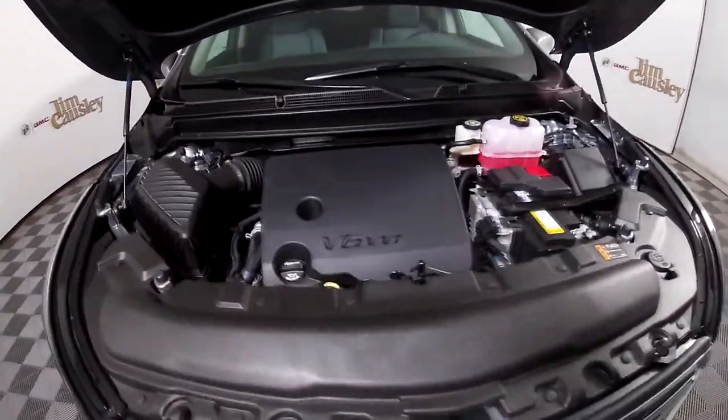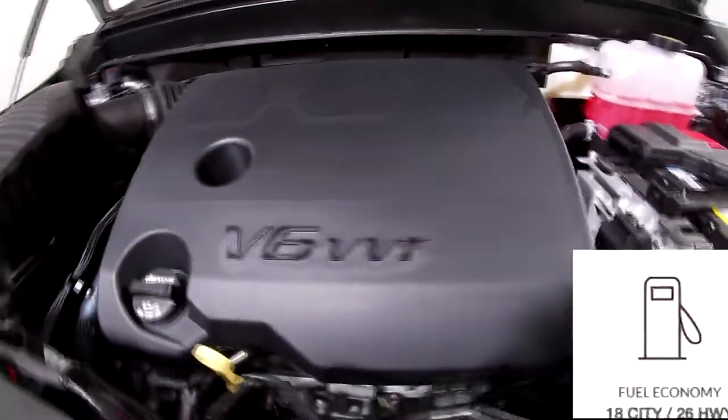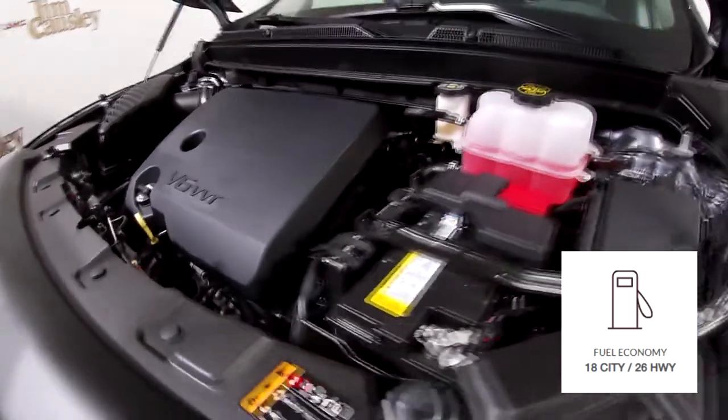Under the hood, the Enclave lets you take control with the powerful and fuel-efficient 3.6-liter V6 engine, which is standard among all trim levels.